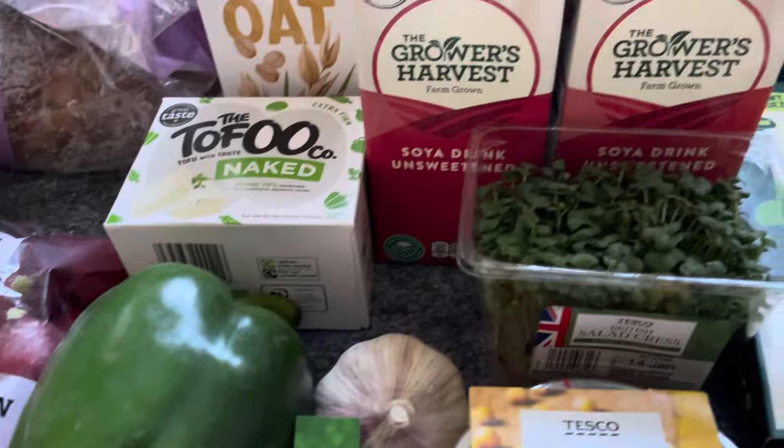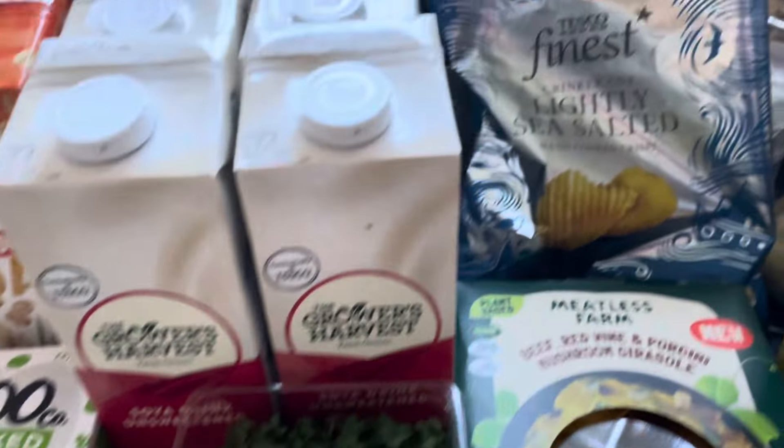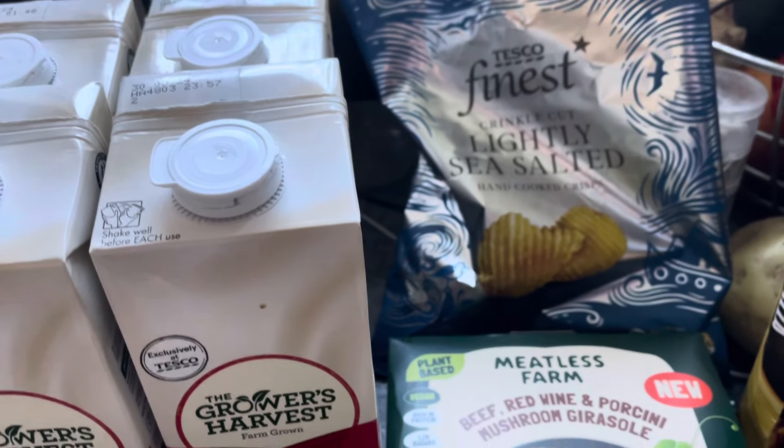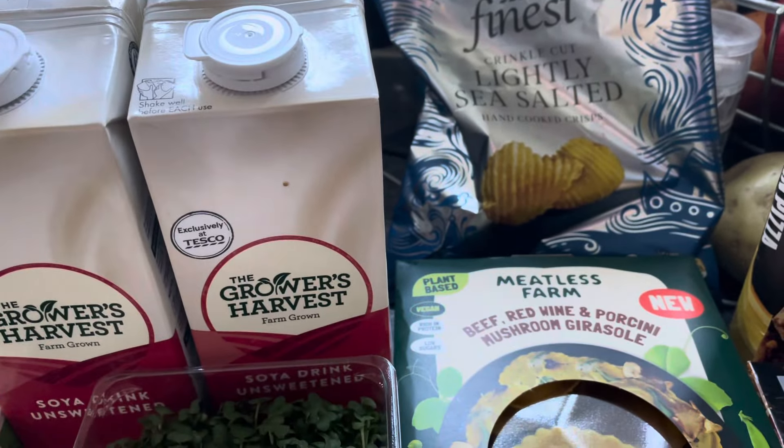I've got a pot of hummus for one pound 35 — I fancied it for a change. I like to mix it in with things like pasta. I also got the Tesco Finest lightly sea salted crinkle crisps for one pound 35.